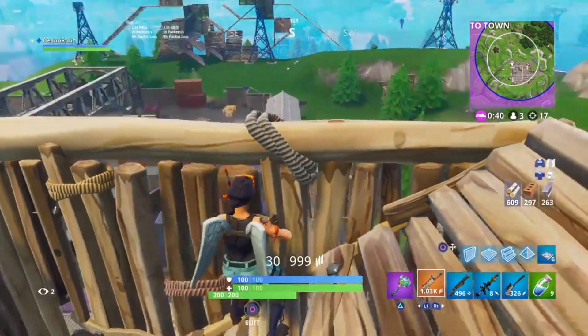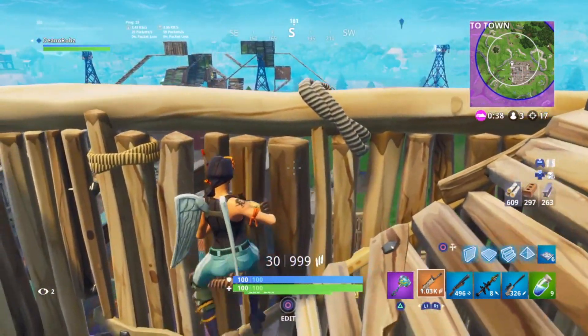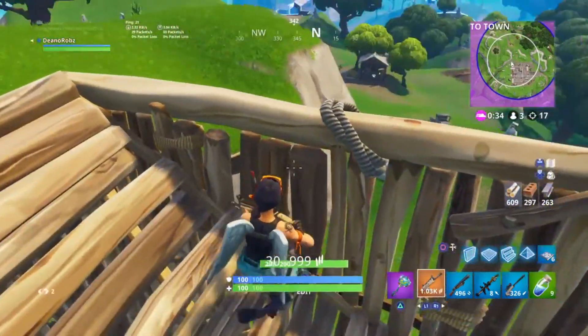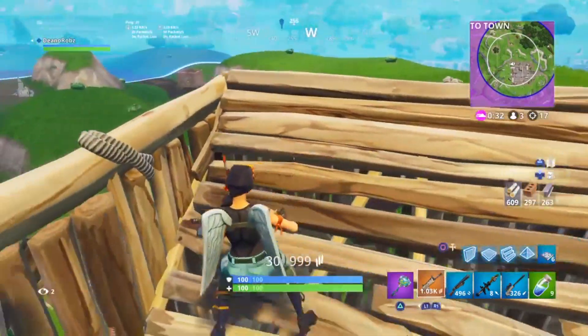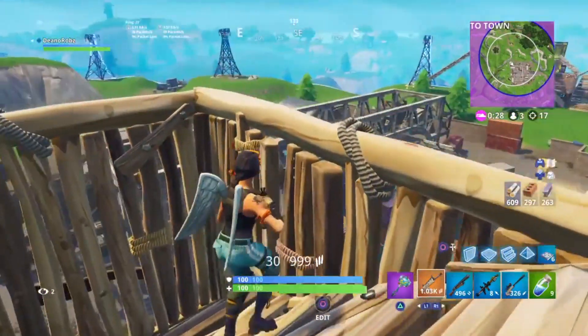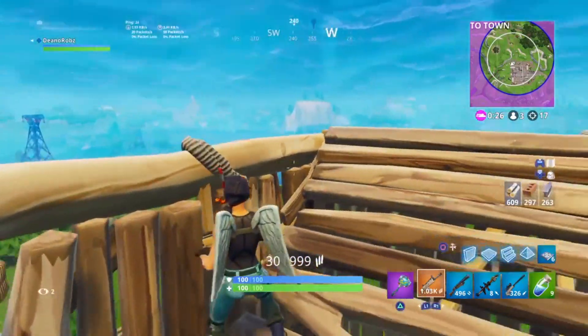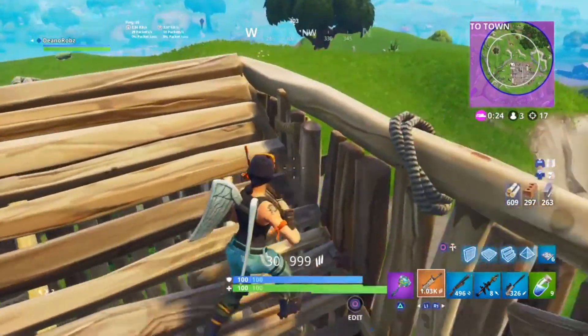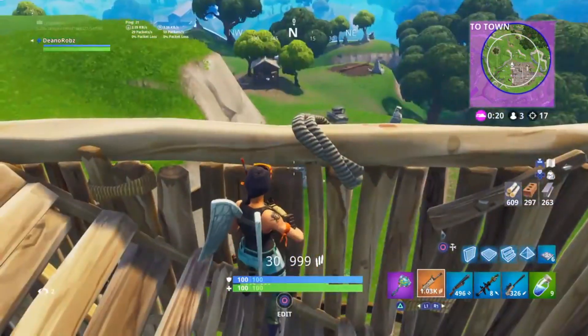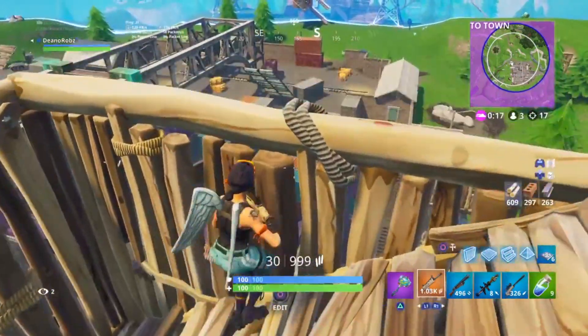I've got a couple of screenshots throughout this video showing some proof. When the Red Knight skin first came out, a pickaxe was alongside it. Today, our daily featured items included the Flytrap skin, the Venus Flyer, and alongside the daily items, the Red Knight pickaxe was there.